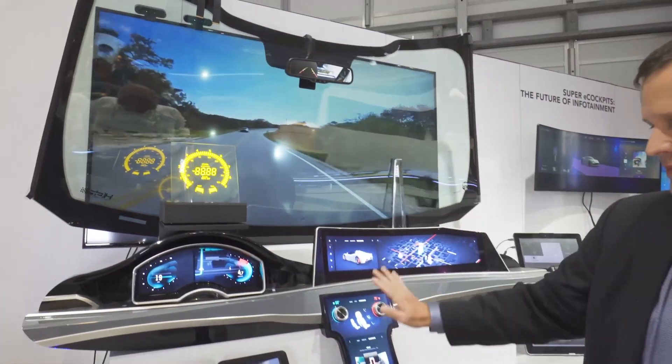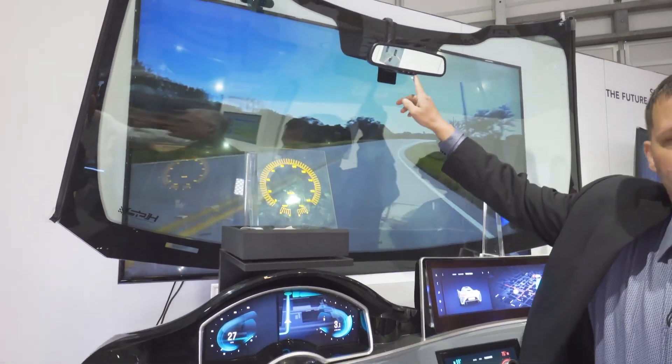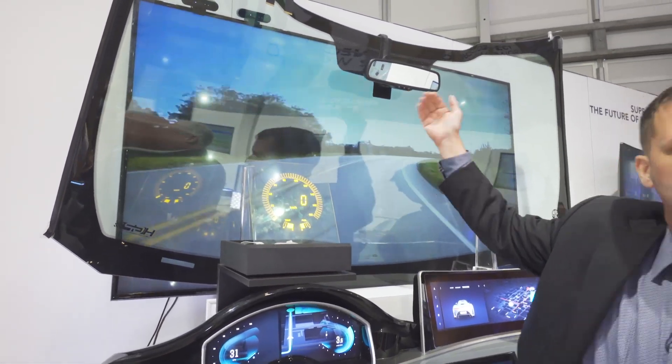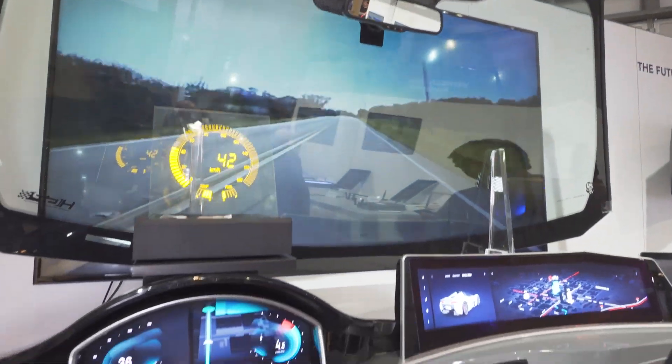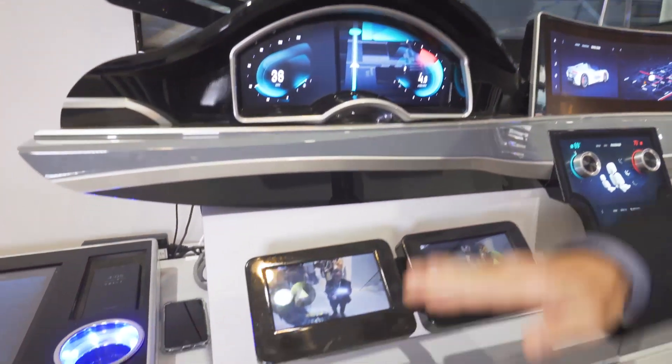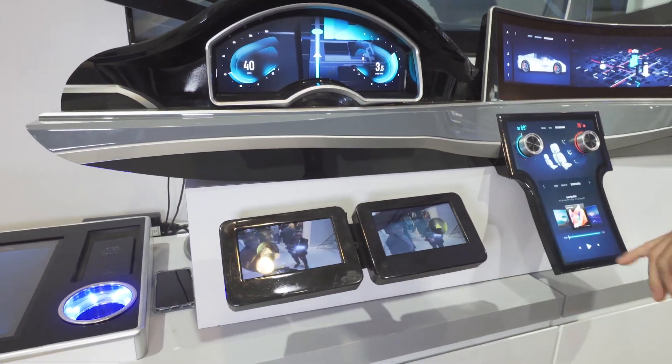The traditional cluster infotainment and media entertainment has been augmented by rear-view mirrors with integrated LCDs, so you can see what your kids are doing in the back seat. Side-view mirrors are no longer on the sides — they're right below the cluster, so you can see what's happening instead of looking left or right.